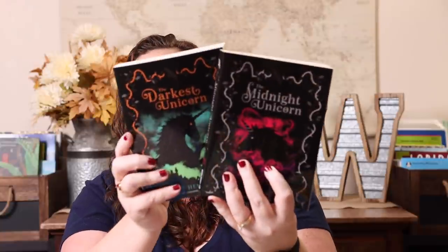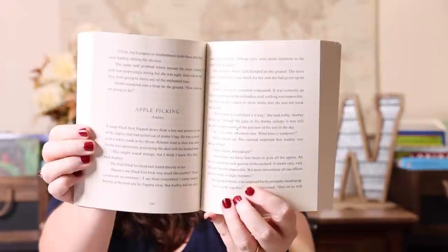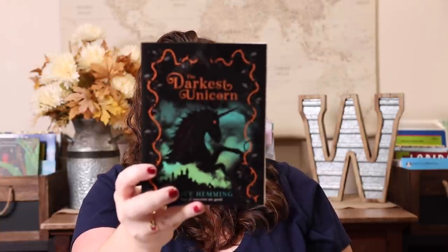Another set of books that screamed Emily to me — the covers look a little scary but they didn't sound super scary. I think she's going to love them because she loves everything unicorn. These are two new releases with approximately 350 to 360 pages each. The first one is The Midnight Unicorn and the second one is The Darkest Unicorn.